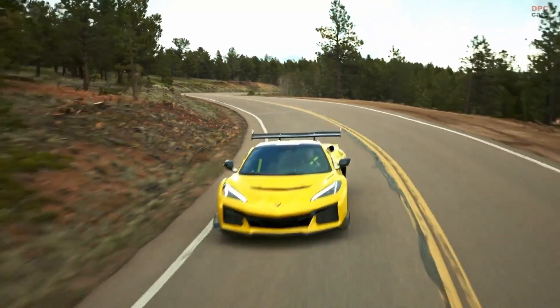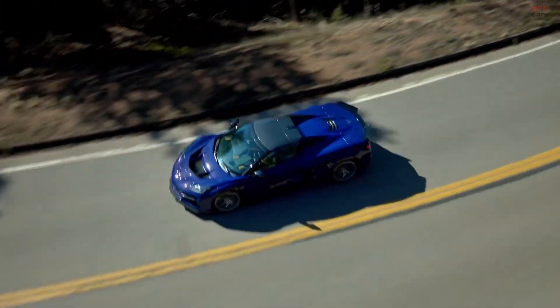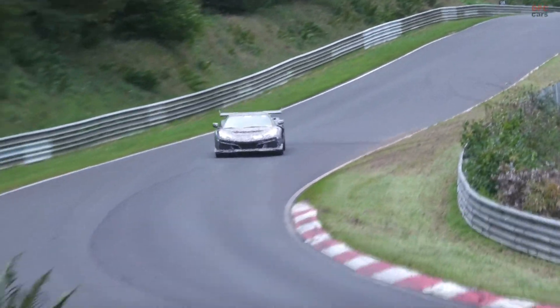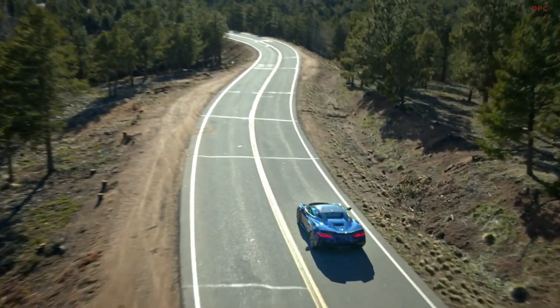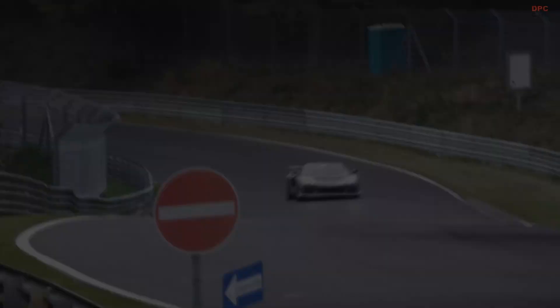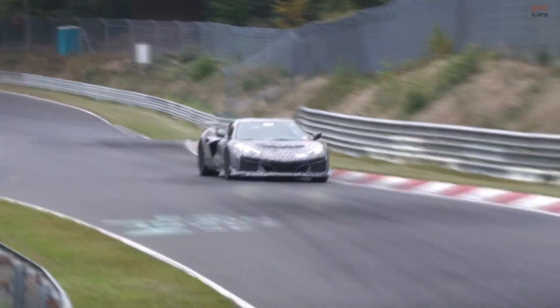Achieving a 0 to 60 miles per hour time of 2.3 seconds with a rear wheel drive vehicle like the 2025 Chevrolet Corvette ZR1 is a feat of engineering that pushes the boundaries of automotive performance. Typically, such rapid acceleration times are the domain of all wheel drive vehicles which inherently distribute power to all four wheels, maximizing grip. However, Chevrolet has managed to challenge this norm, making the ZR1 a standout in the high performance automotive world.